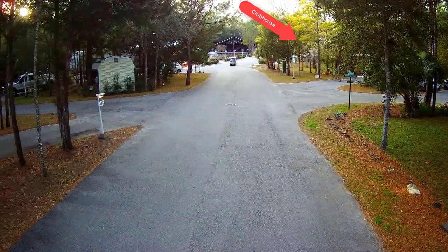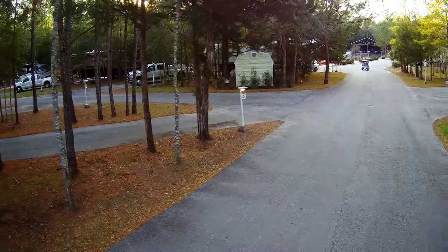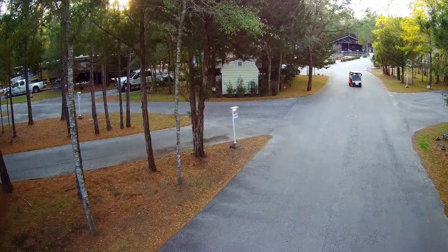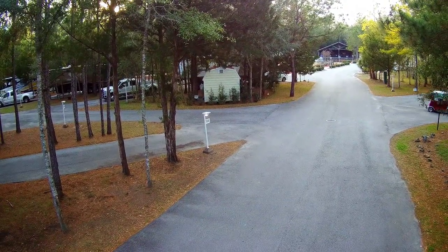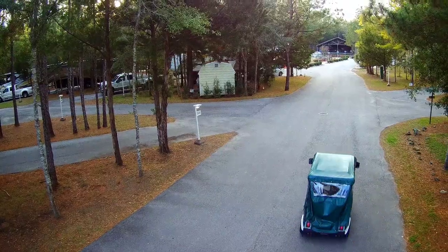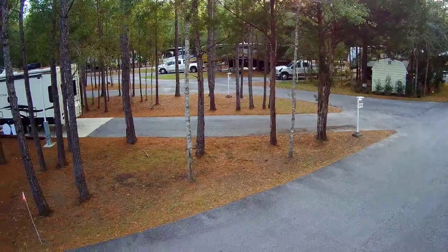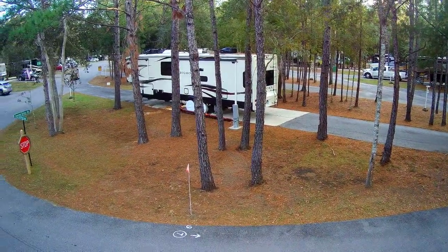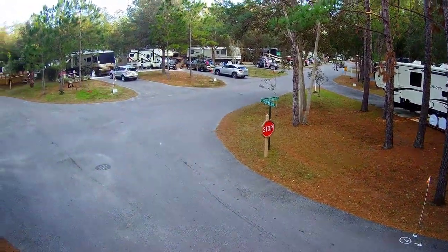As you can see, we have a nice kind of an end-of-an-island type of a lot. We have a pool and the clubhouse just down the road from us, and as you can see we get a fair amount of golf cart traffic here in this area as well, because we're kind of right in the center of the resort. We'll just do a little pan of the area and then show you a little bit more detail of our lot itself.